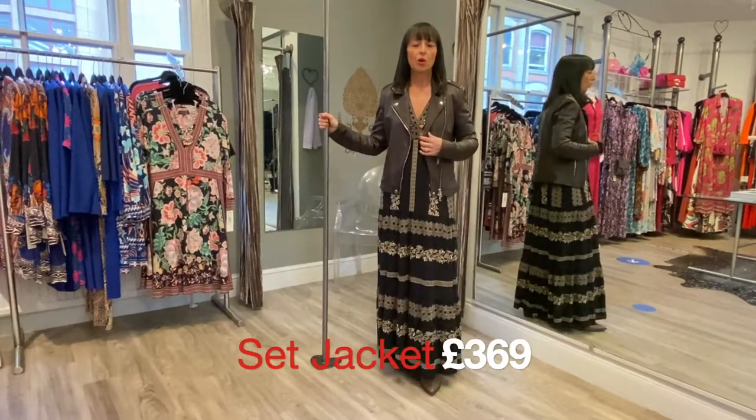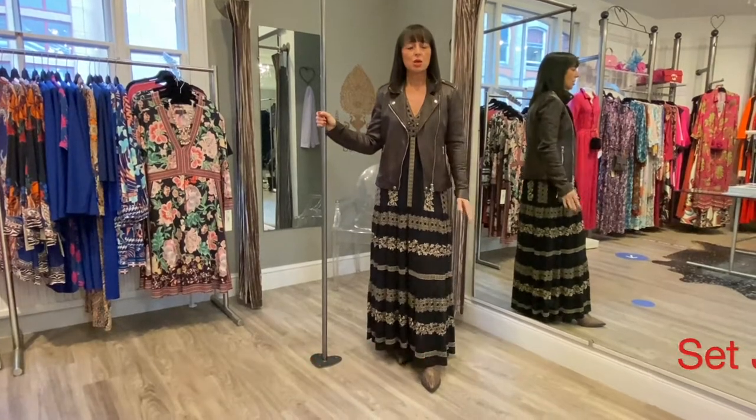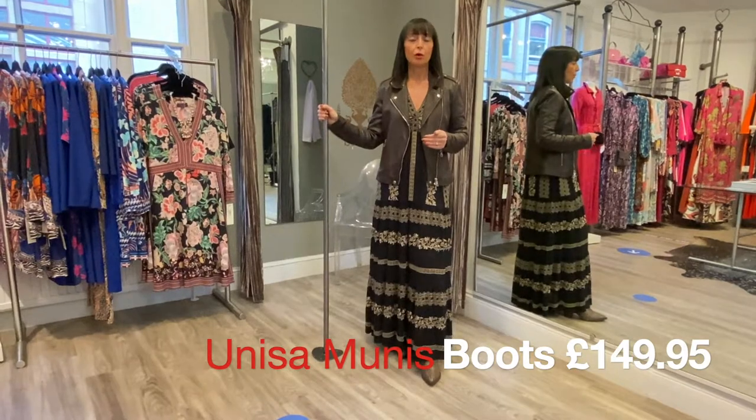To casual it down I've put on a leather jacket and some ankle boots — these are the Munis from Unisa.